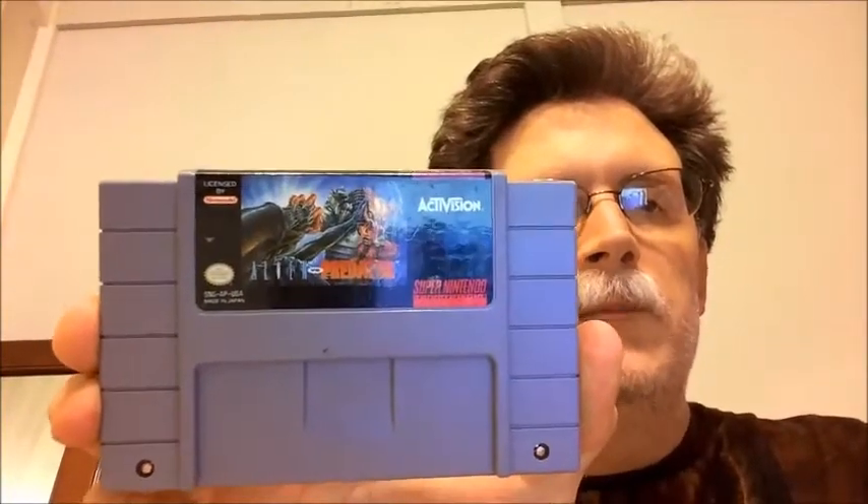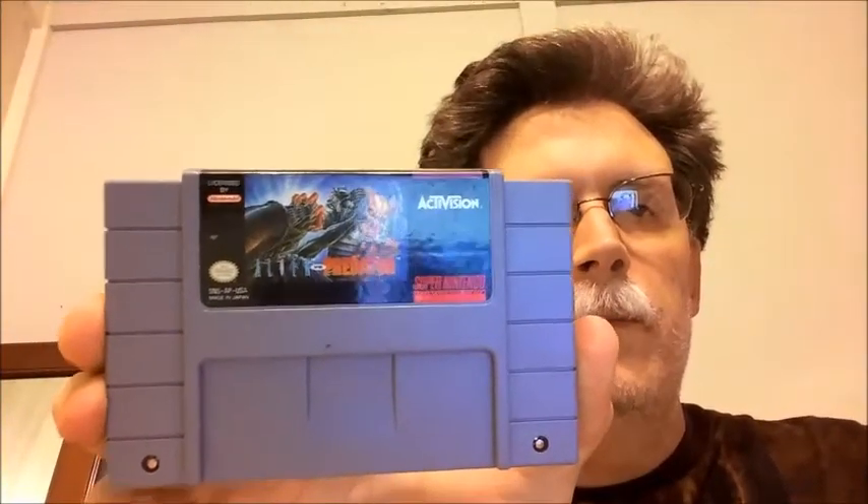First, I got Alien vs. Predator for the Super Nintendo. It's in pretty good shape. This is one I've been actually looking for as well.